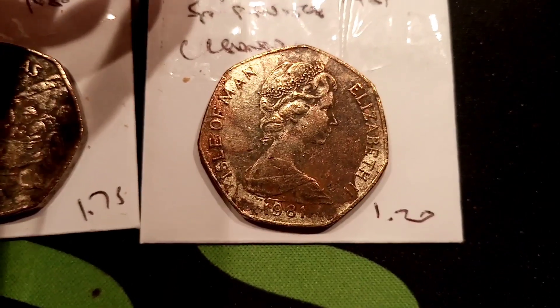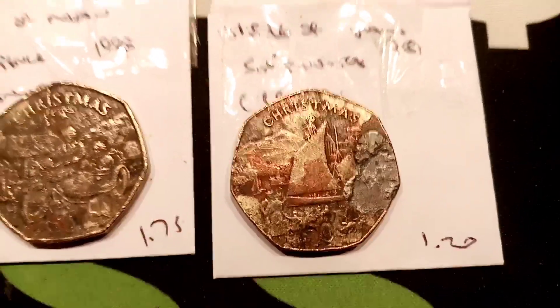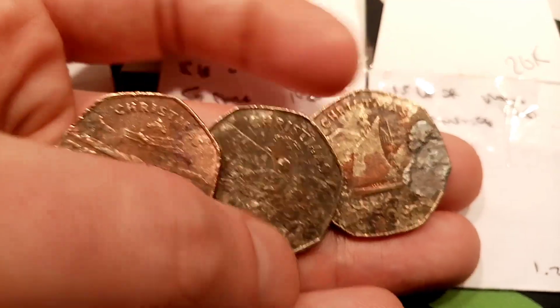It's just an honour to own these coins anyway. When you see the mintage figures at the top of each of these coins, they're super low — lower than anything you're going to see in UK circulation. And with the prices at the bottom, £1.75 for the first two and £1.20 for the third one.